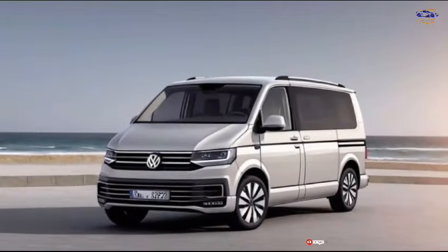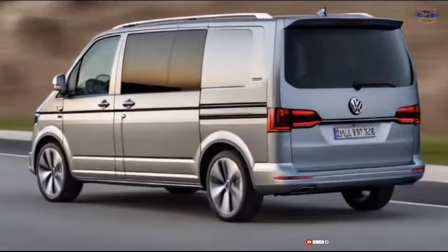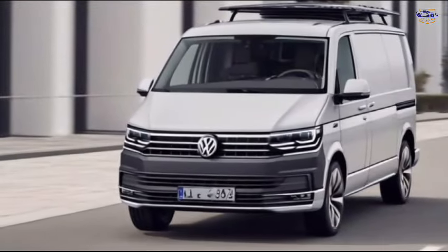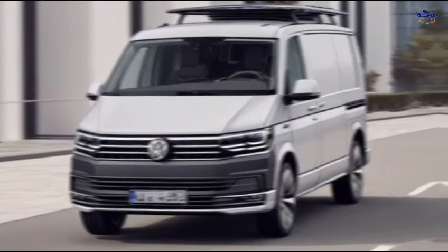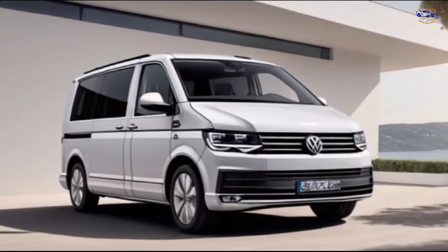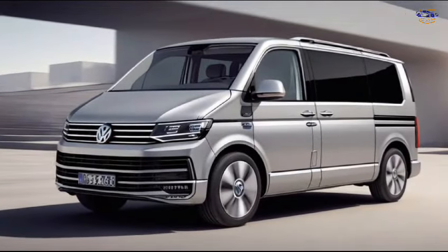The 2024 Volkswagen Multivan. Hey everyone, welcome back to the channel. Today, we're getting a first look at the all-new 2024 Volkswagen Multivan. This isn't your average minivan, though. The Multivan is a spacious, stylish, and versatile vehicle that's perfect for families, adventurers, and anyone who needs a whole lot of room.